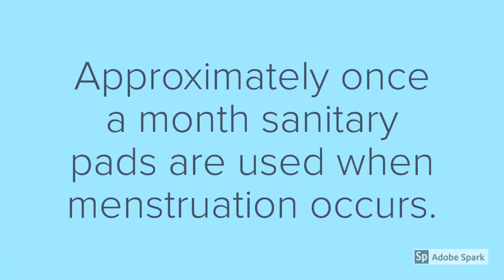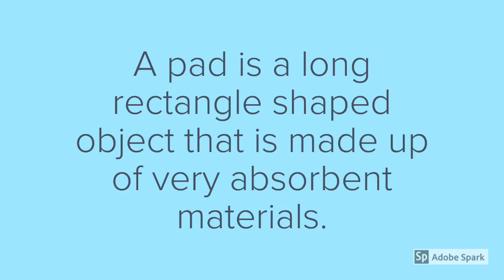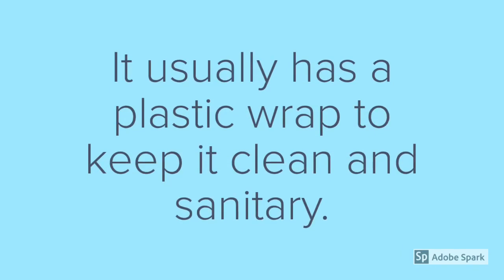Approximately once a month, sanitary pads are used when menstruation occurs. A pad is a long rectangle-shaped object that is made up of very absorbent materials. It has a peel-and-stick area that helps keep it in one spot when you place it in your underwear. It usually has a plastic wrap to keep it clean and sanitary.